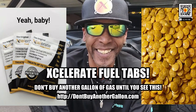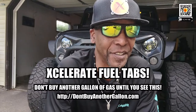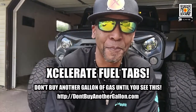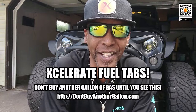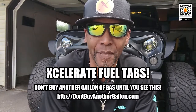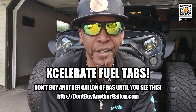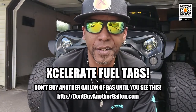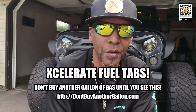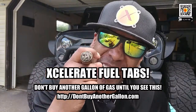And they lived happily ever after. The end. So if you want to live happily ever after, I would suggest that you click on the link. Don't buy another gallon of gas until you see this. With that said, you guys have a good day. And as always, me and the Black Widow wish you peace and Accelerate!